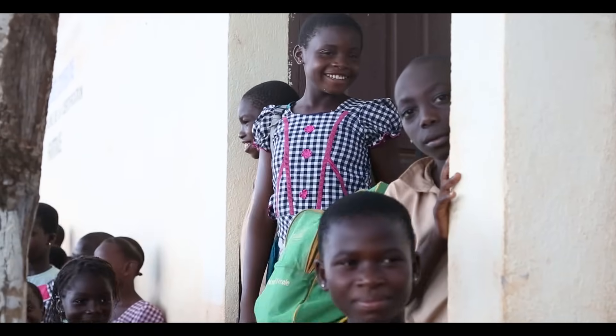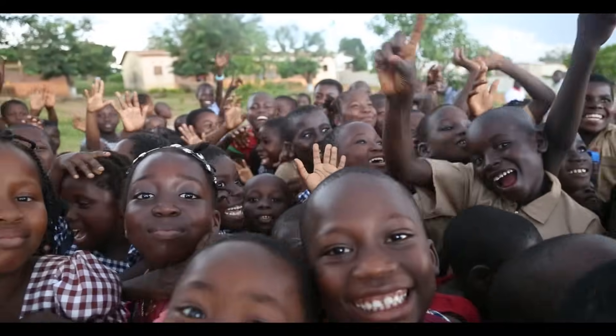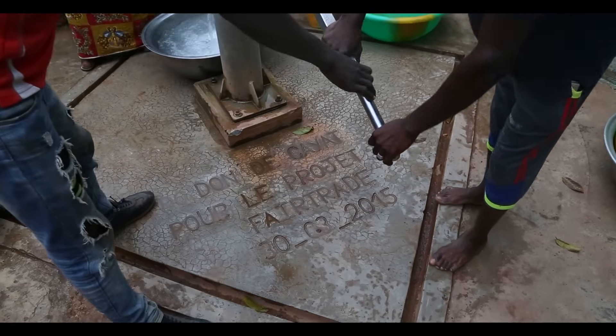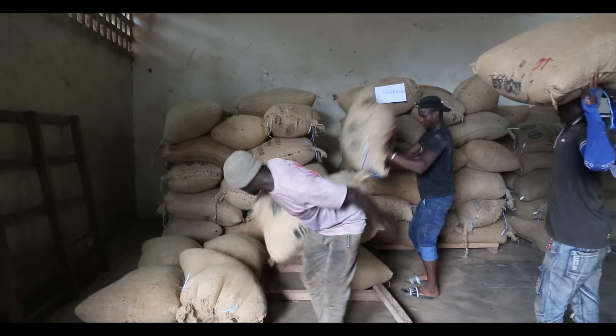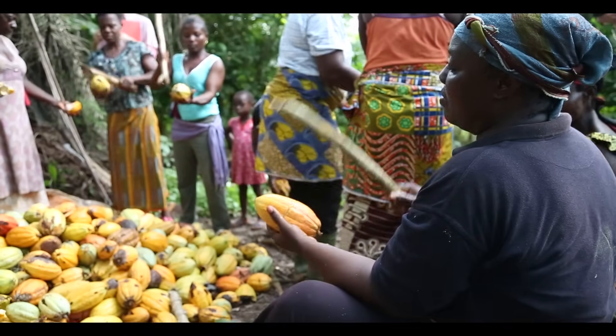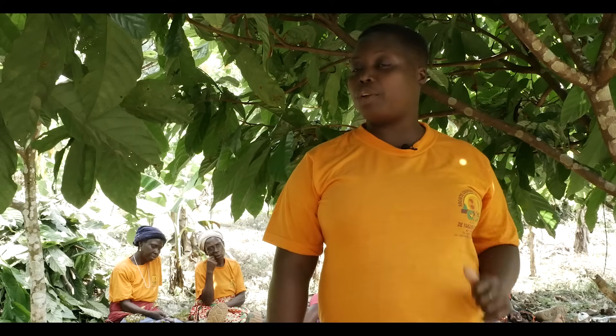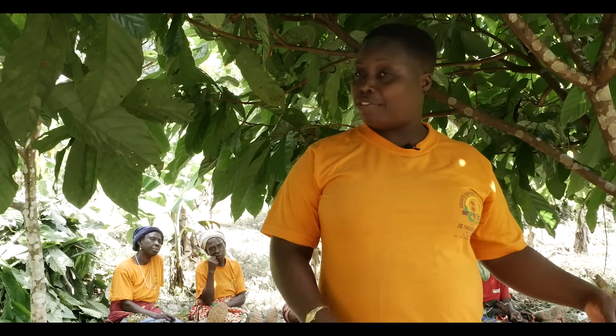Using the fair trade premium, Kayat have built nursery schools and rebuilt damaged school buildings so that young children can attend school safely and their mothers can go to work. They have installed a water pump for access to clean water and invested in large warehouses and trucks to store and transport cocoa beans efficiently. Working together in a cooperative also means farmers can share knowledge and access training. Since getting fair trade certification and training in good agricultural practices, production has greatly increased — from one ton in 2017 to 1.5 tons in 2018.